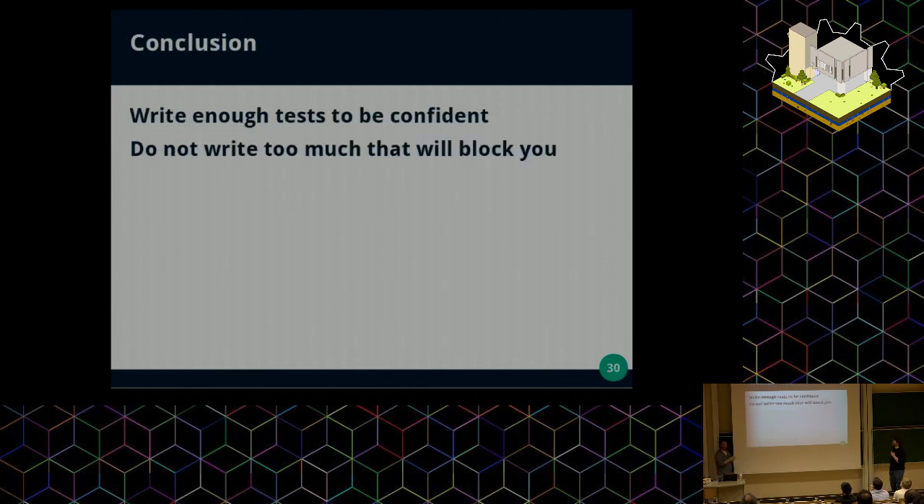In conclusion, we think you should write enough tests to be confident with your codebase, but you don't have to write too many tests so that they block you and prevent you from evolving. It's a balance you should find between all kinds of tests — unit tests, integration tests, and behavior tests — in such a way that you are confident your application is working well and you can make it evolve with peace of mind.